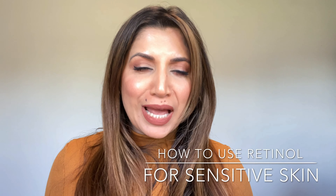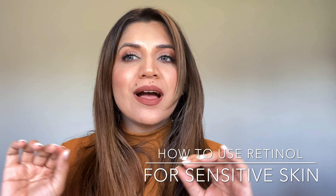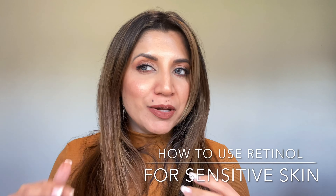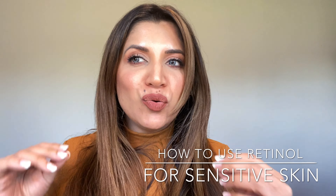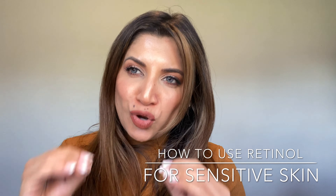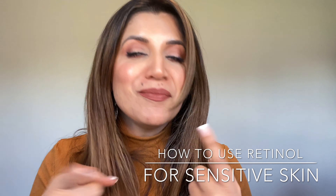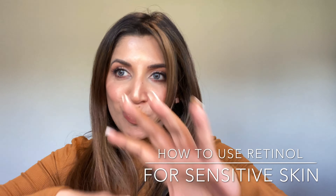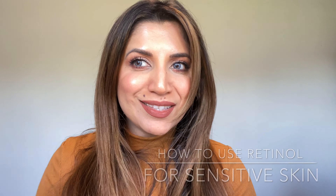Hi guys, how are you all doing? I hope you're all fine. Today I'm bringing you a video in which I'm going to talk all about retinol — specifically things which people usually do not talk about: how you can use retinol even if you have sensitive skin, or skin which has not tolerated retinol well in the past. After today's video, you will be able to incorporate retinol into your skincare routine without a lot of issues.